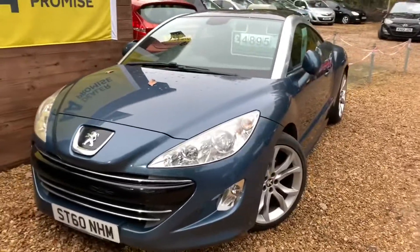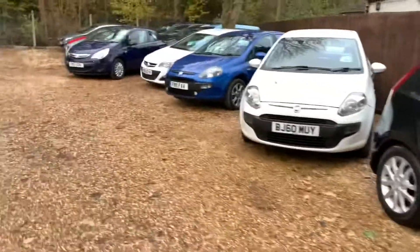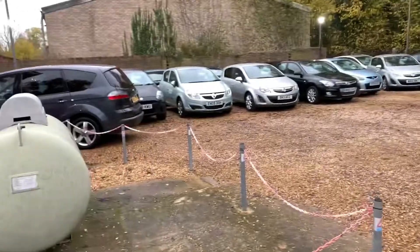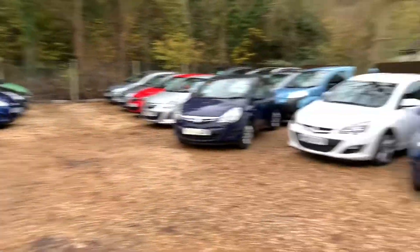A beautiful RCZ that everyone should run and buy. There we go — we have a lovely selection of cars, all beautifully arranged. It's like a Tetris day today, arranging so it looks better.